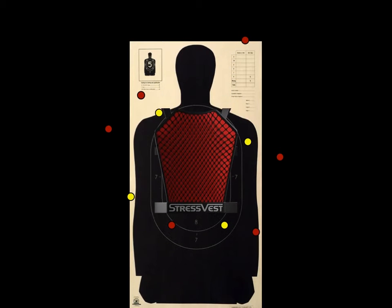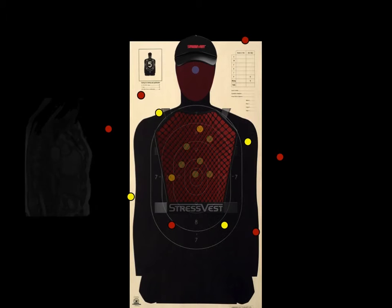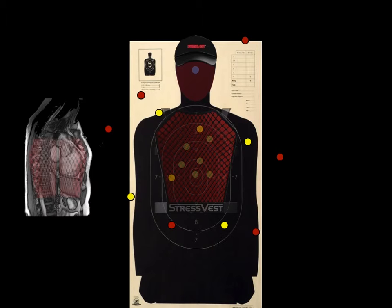The stress vest is designed to only provide feedback to the role player when rounds are placed in the area that students are trained to shoot. In this way, they are only reinforced for correct shot placement. This discourages spray-and-pray performance and forces the student to improve their shooting accuracy. The stress vest sensor cap captures shots to the head and face by capturing the eye-safe laser reflection where it strikes the skin. Back and side panels ensure that shots from oblique angles are captured during dynamic training.